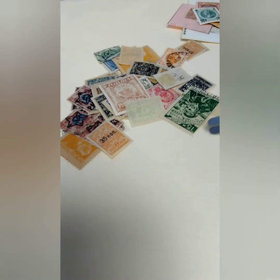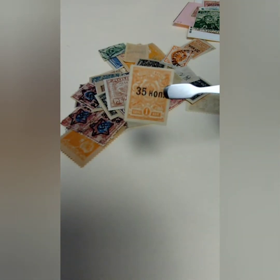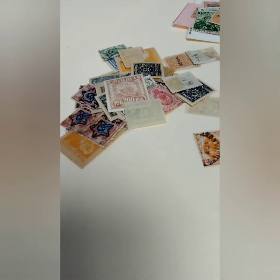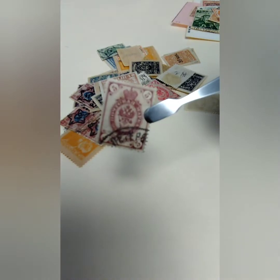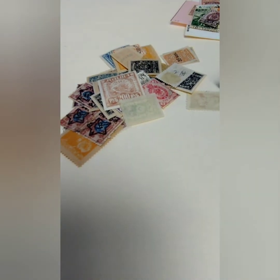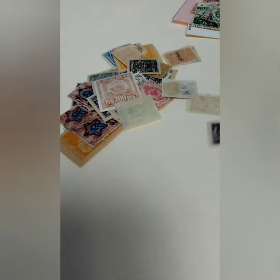Russian Empire, 20 Kopec overprint. Here we have USSR, 35 Kopec overprint on this one. Russian Empire, one Kopec. Five Kopecks Russian Empire stamp. Interesting cancel on that one — I'll have to take a closer look at that, but that was again Russian Empire.